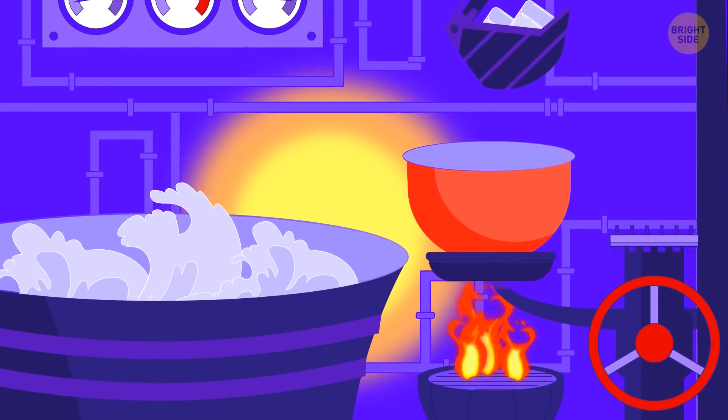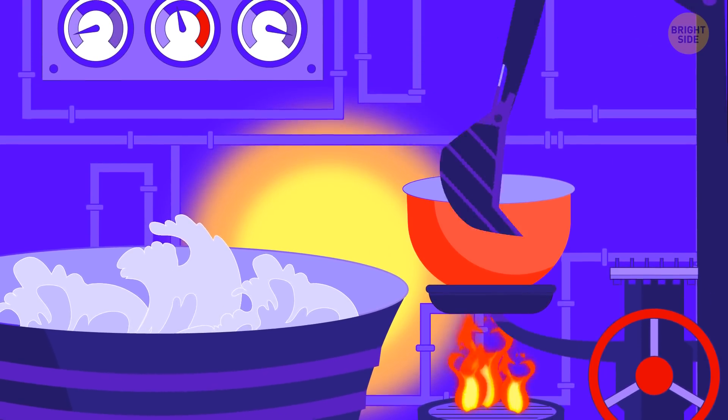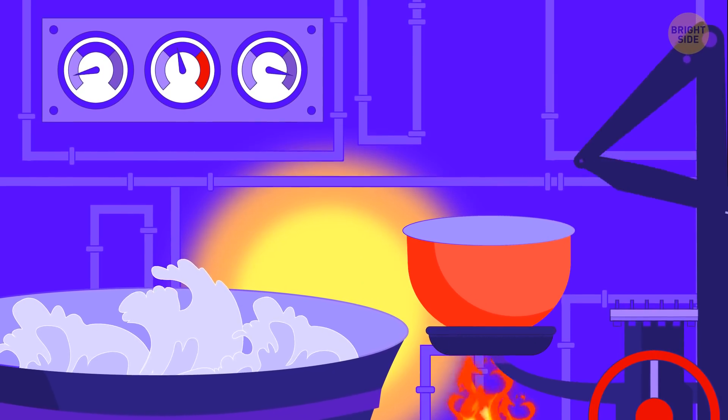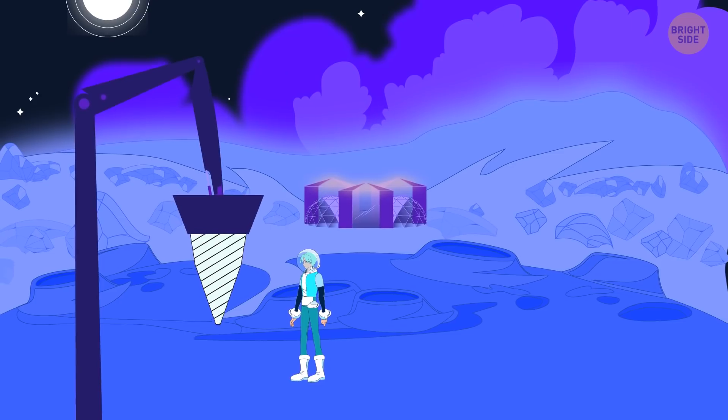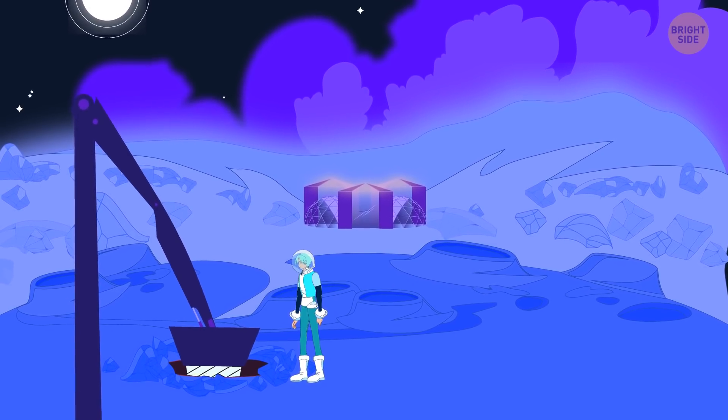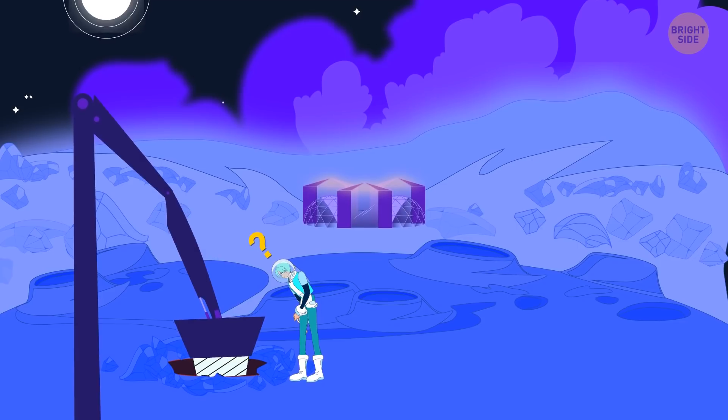The ice on Pluto consists of frozen water, just like on Earth. So you build a station for melting it and collecting the resulting liquid into large tanks for later use. There's also a possible liquid ocean deep under the surface, so you add a deep drilling platform, but put a question mark on it — you don't know if it's going to be useful yet.